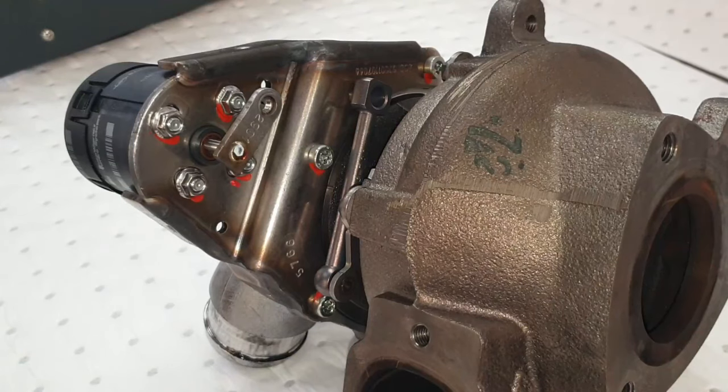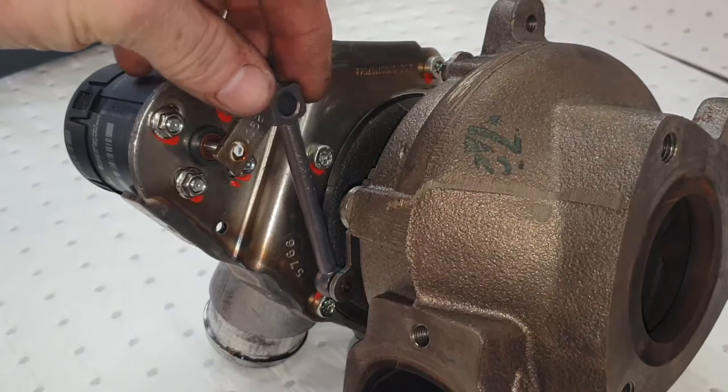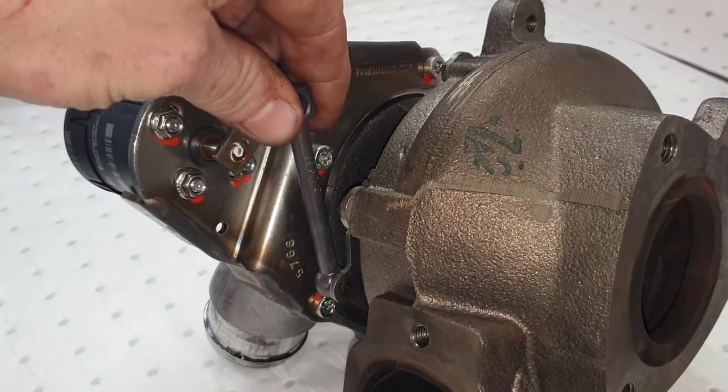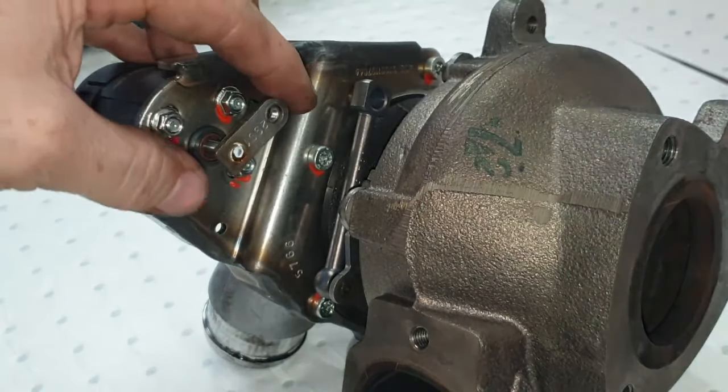It was fitted and failed almost instantly. This is the unit in question, removed from the vehicle. This piece here is your actuation rod, which operates the variable vanes within the turbo, and you can see that it is absolutely solid.